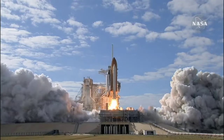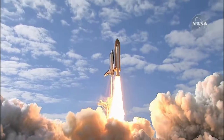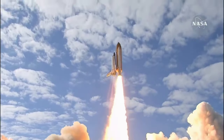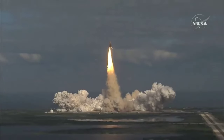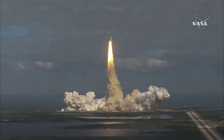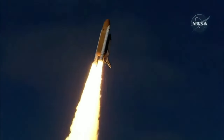And liftoff of Space Shuttle Atlantis, on a mission to build, resupply, and to do research on the International Space Station. Houston now controlling, Atlantis begins its penultimate journey to shore up the International Space Station.